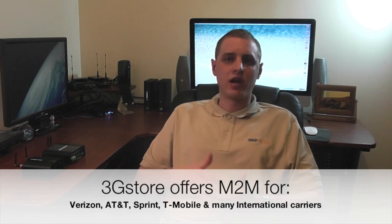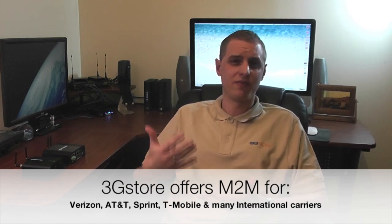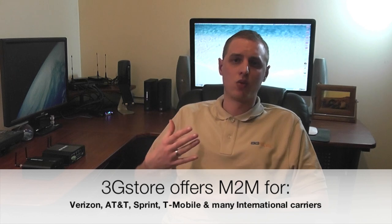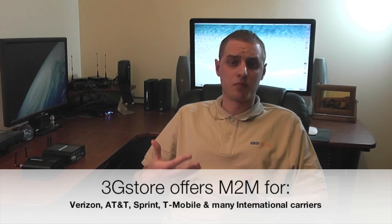you can do a large scale rollout and it's now more affordable than ever, with plans starting at about $2.50 per megabyte of data dependent on carrier. So you can easily do a mass scale rollout, pull that data together, and save a lot on your recurring monthly costs.